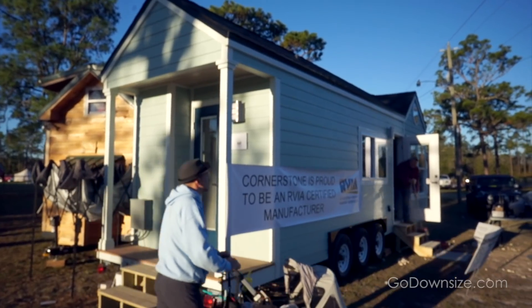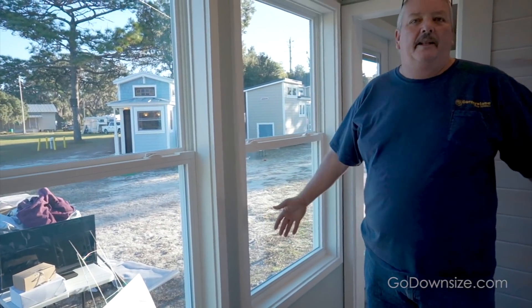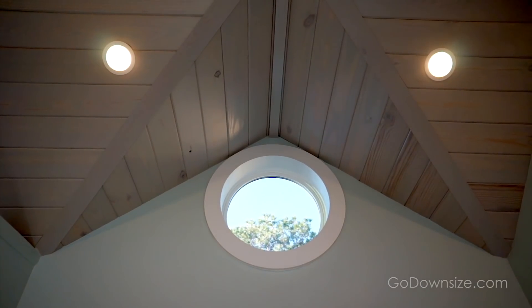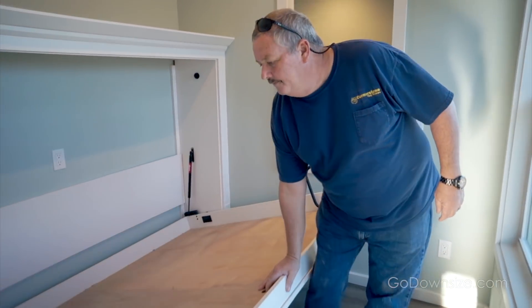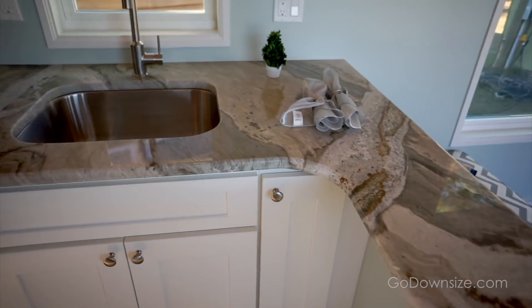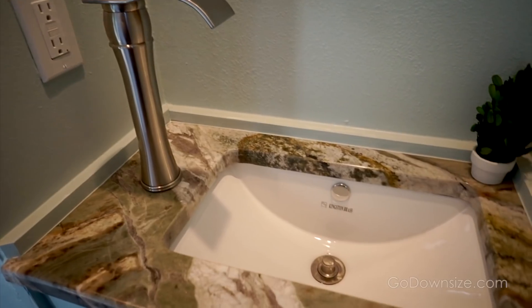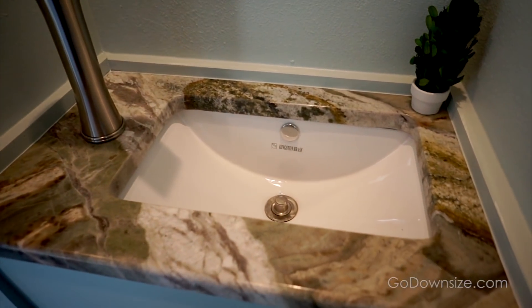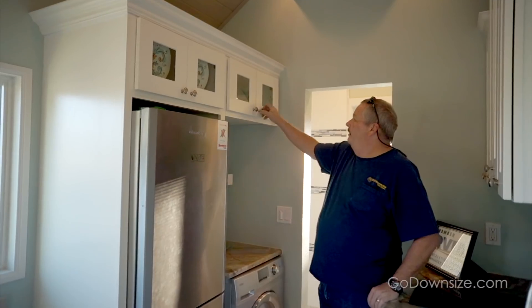And now for number 2: Cornerstone Tiny Homes. It has so many windows — I don't think I've ever been in a tiny house with that many windows. It has a separate bedroom with a murphy bed so you don't have to climb up any ladders. It has a big kitchen with plenty of counter space and a spacious bathroom. The whole entire feel of this house is just light and bright, and maybe that appeals to me especially as a Scandinavian — we don't get much sunlight.